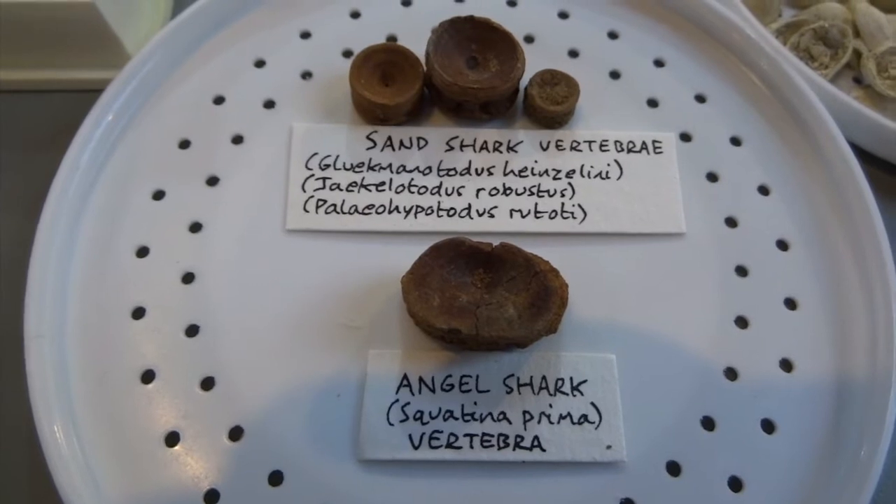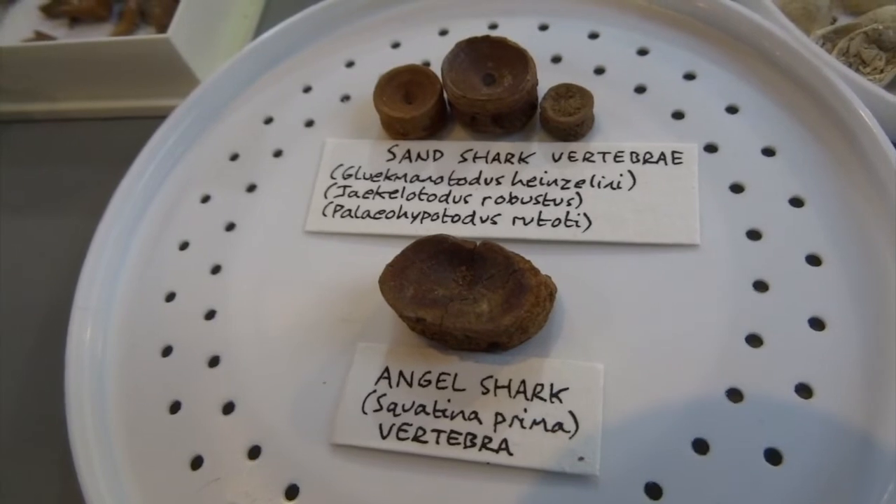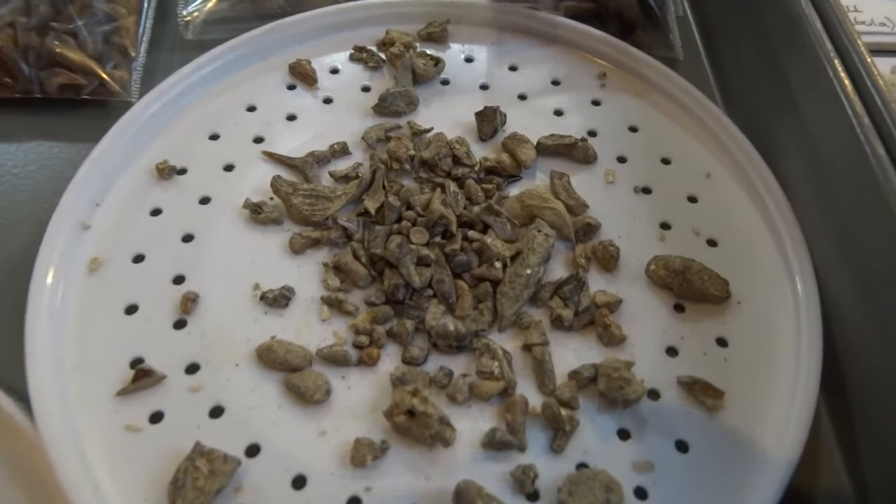Here are some sand shark vertebrae, which are typically round, and then angel shark vertebrae, which are more oval shaped.